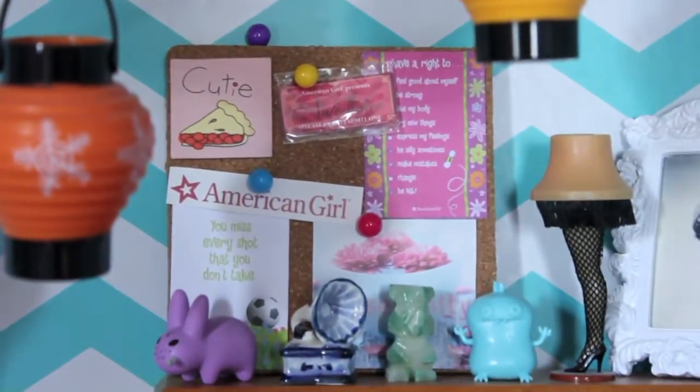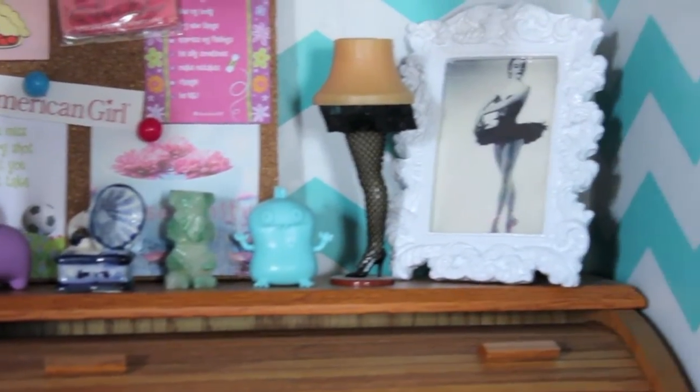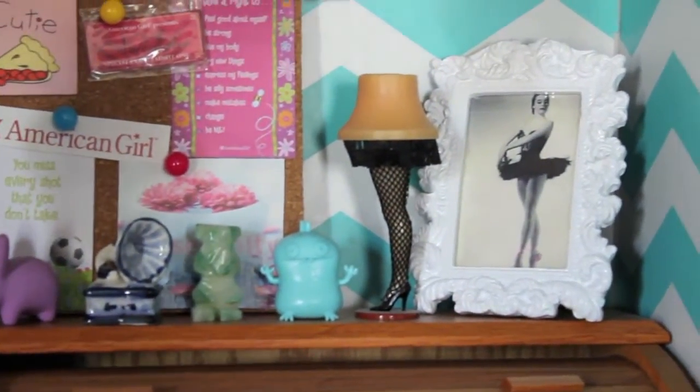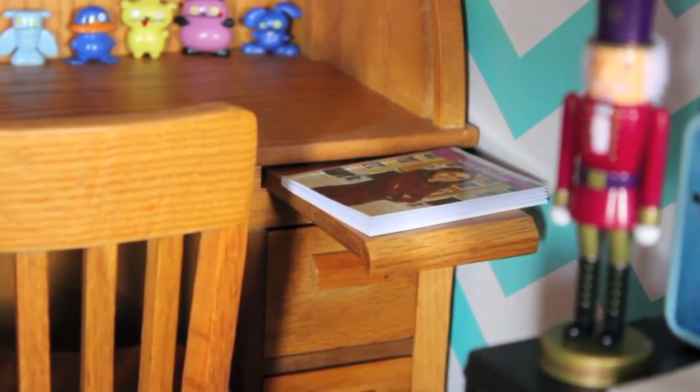Behind the laptop we have a mini Yankee candle, a mini Samantha pin, and some other little accessories. Above the desk we have a cork board, some other mini things, a doll picture frame, and a mini leg lamp. In the drawers we have their glasses, and on top we have a mini Rebecca book.